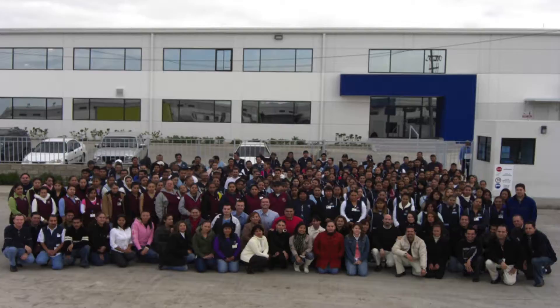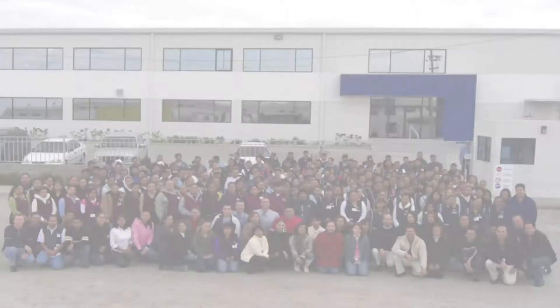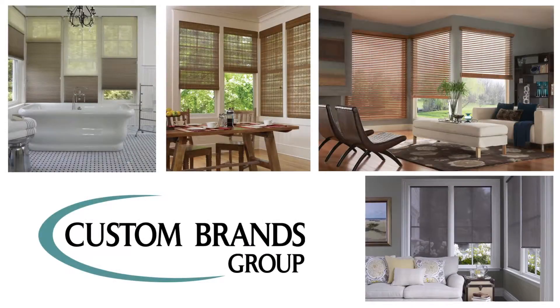On behalf of our entire team, thank you for joining us on this behind-the-scenes tour of our fabrication facility. We take great pride in fabricating quality blinds and shades for you.